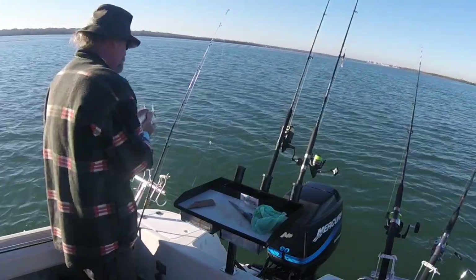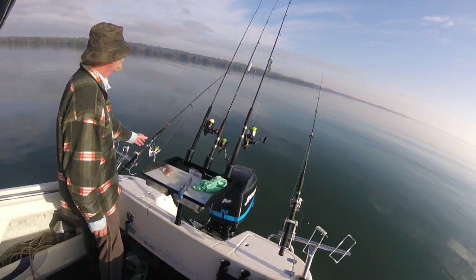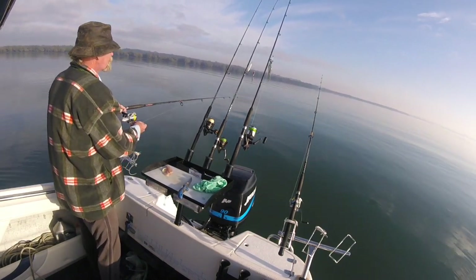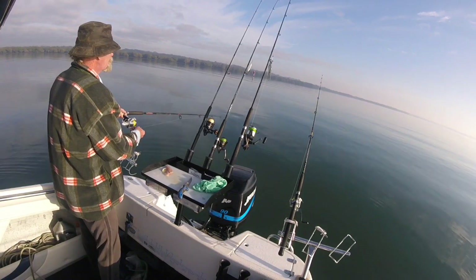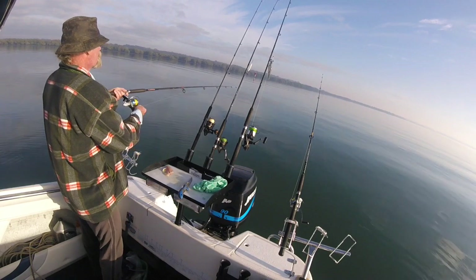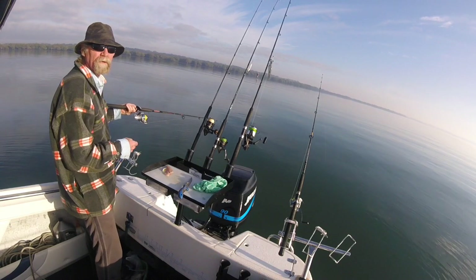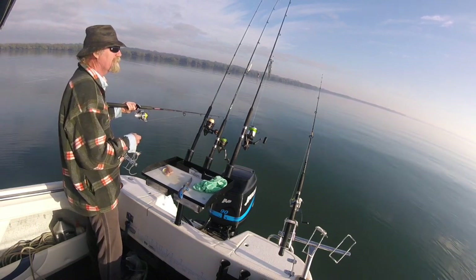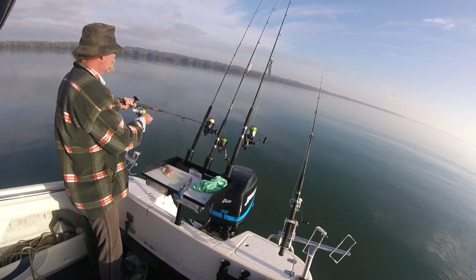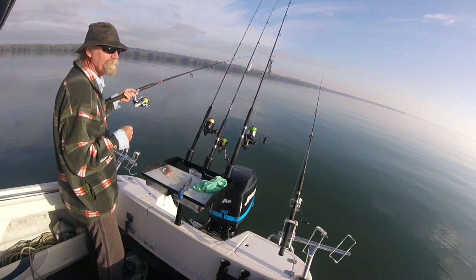A little bit of a hit here — just let the circle hook do its job. We've pulled up anchor and had a bit of a drift now. It was just getting a bit quiet back there, so we'll hopefully get something on the drift.